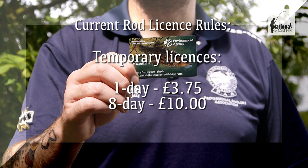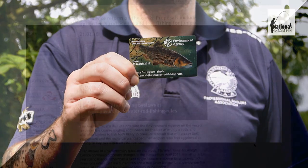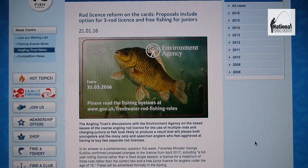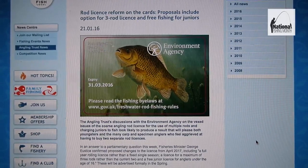Instead of buying an annual licence, you can buy a temporary licence, either for one day or eight days. The one day option costs £3.75 and the eight day costs £10. All of the above licences cover you to fish with two rods only. If you want to fish with three rods, you must purchase an additional licence. In 2017, there are proposals to overhaul the rod licence pricing structure, which include the abolition of the junior licence and the introduction of a three rod licence.